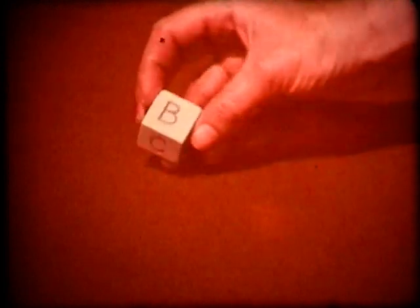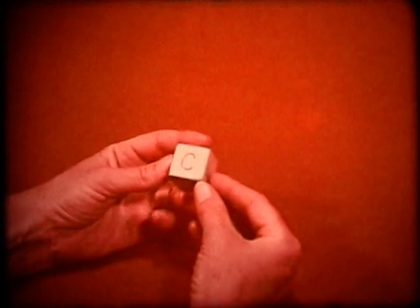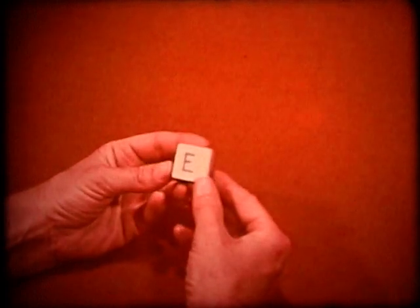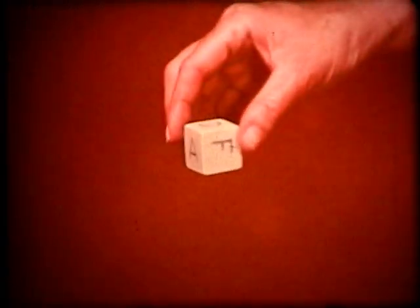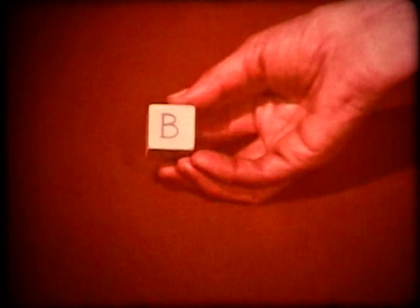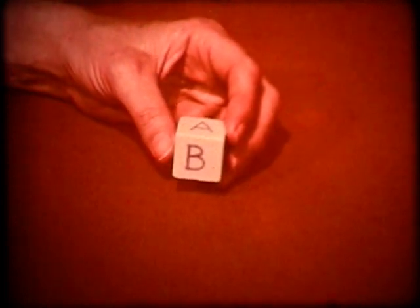How likely is it that the side of this cube labeled B may come up if we drop it? Let's examine the cube. It has six sides, and each side is labeled with a different letter. In how many possible ways may the cube land when we drop it? Six, since there are six sides. How many possibilities are there that the side labeled B may land up? One, since there is only one B side. How can we describe how likely it is that the cube may land B side up? One out of six.